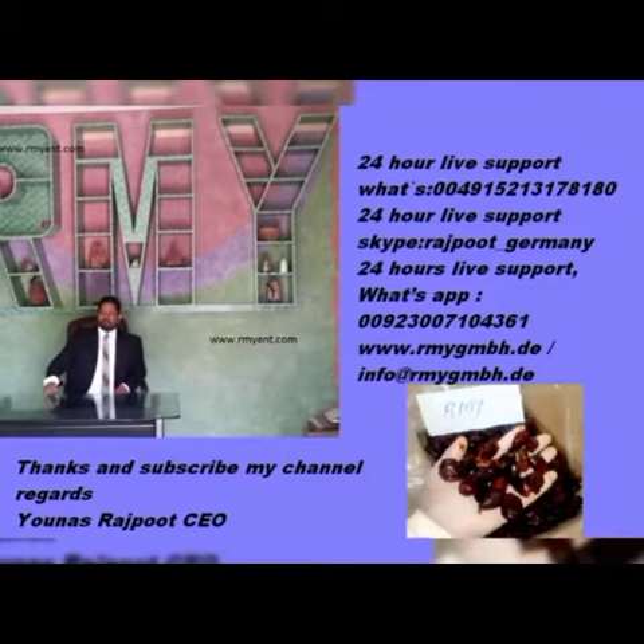Thank you very much. If you have any kind of question, you can write me by email or by WhatsApp. I am 24 hours available for you. R&W have good services and good quality. Thank you so much. Have a nice day. Bye-bye.